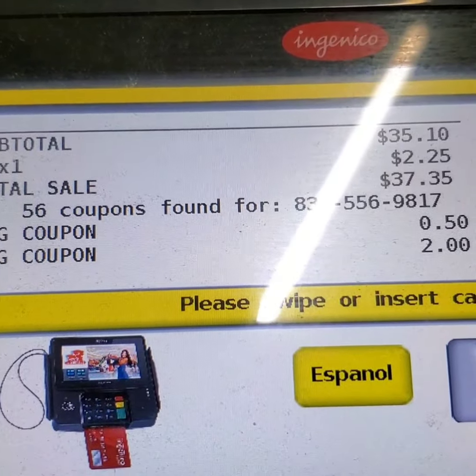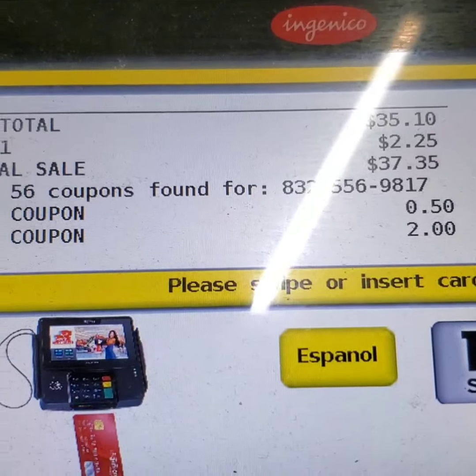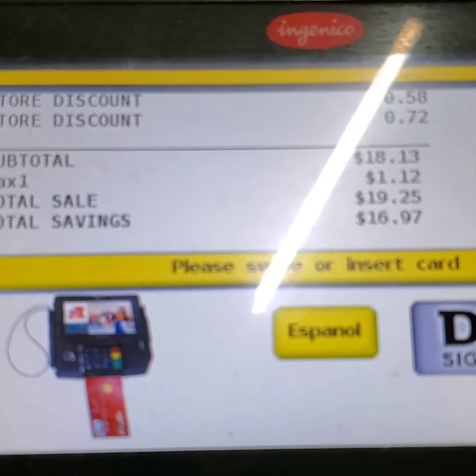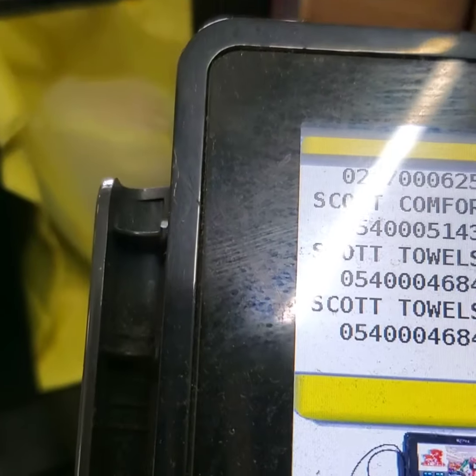It's showing — coupons accepted, you see right there. $35.10 was my subtotal. Look at them discounts! You see them? My subtotal came down to $19.